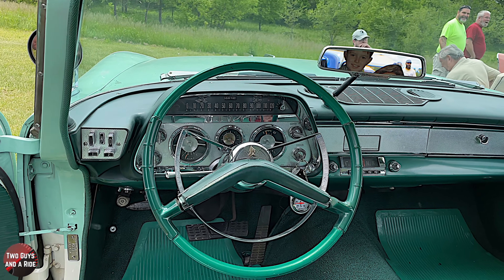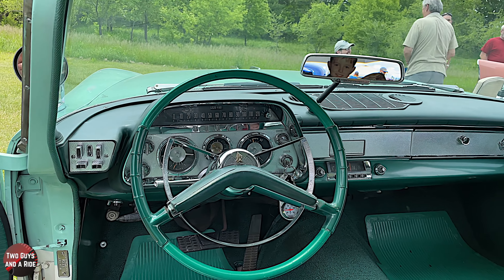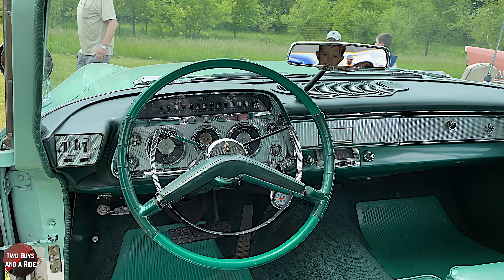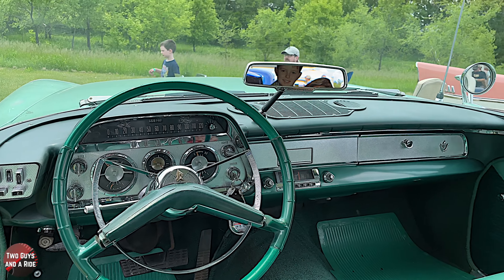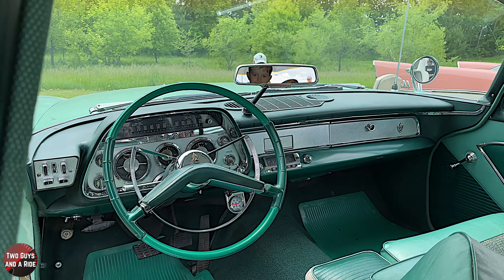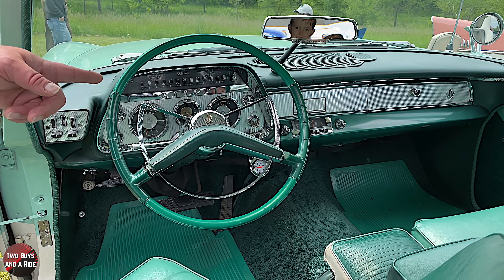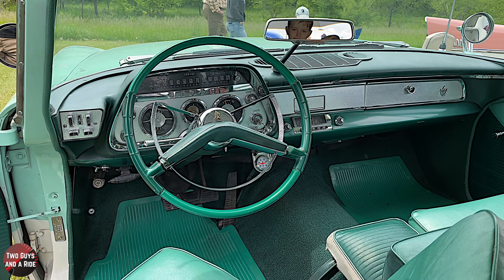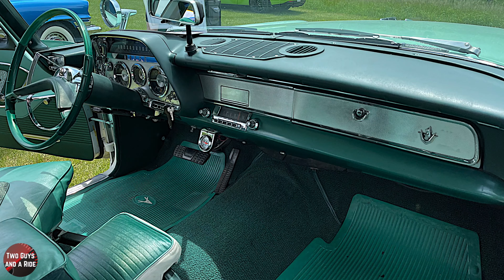I like the rearview mirror sitting on the dashboard — that was done for a number of years. They call it Mirrormatic, and it's an automatic dimming feature. If somebody behind you has their lights on, it dims itself, like modern cars have. This little switch is right on the mirror. In the middle you've got just an AM radio — a tube radio, so you turn it on and have to wait for the tubes to warm up. Right above that is an ashtray, and over there your glove compartment, along with one of the Lancer symbols. You can't have enough Lancers on there.